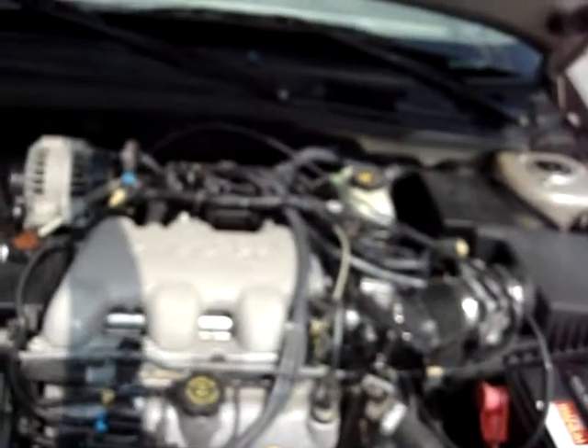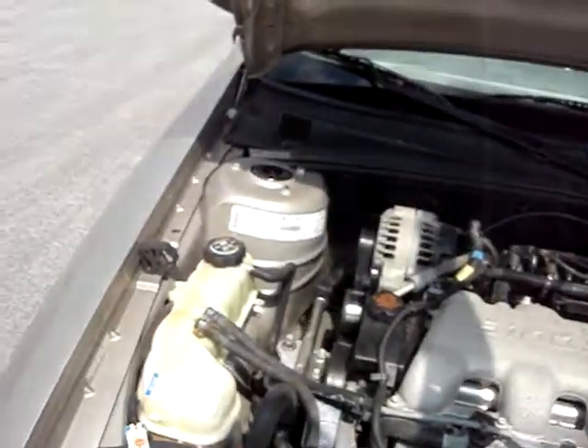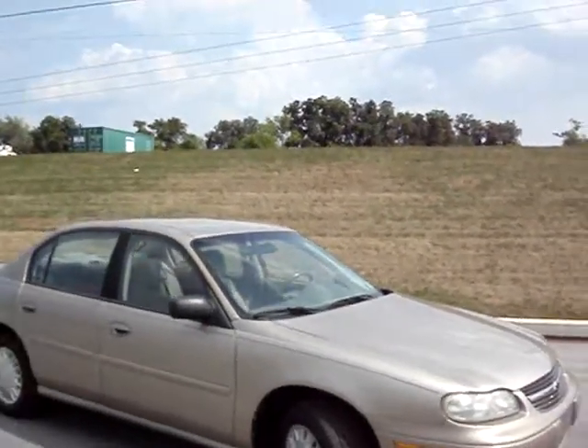The motor's nice and clean. Quiet. No noises or anything.